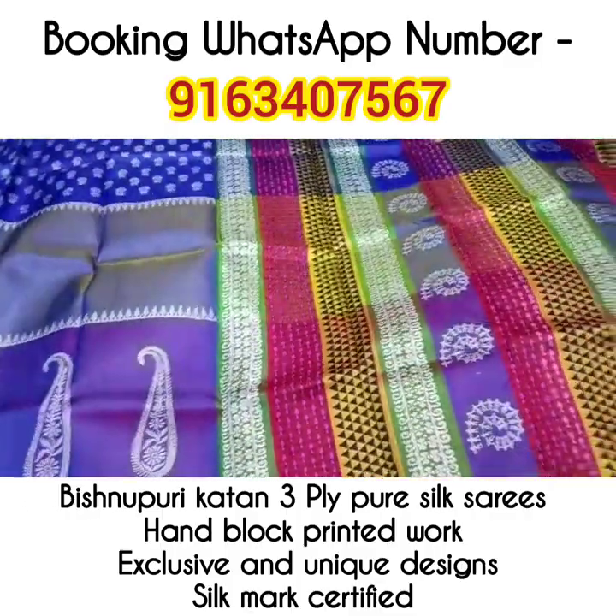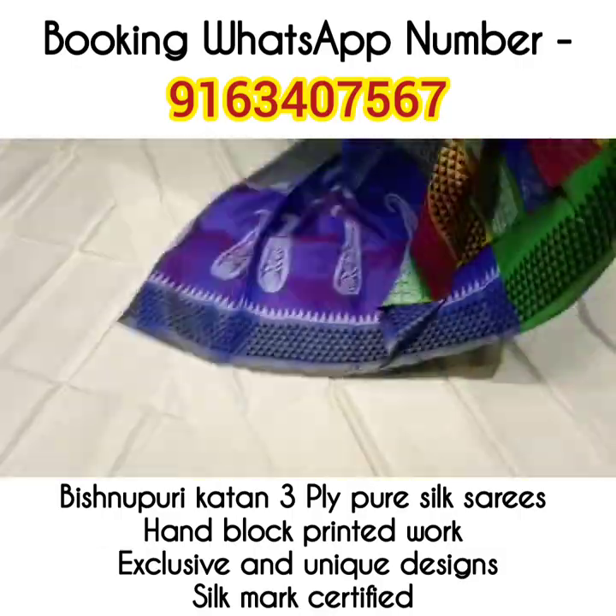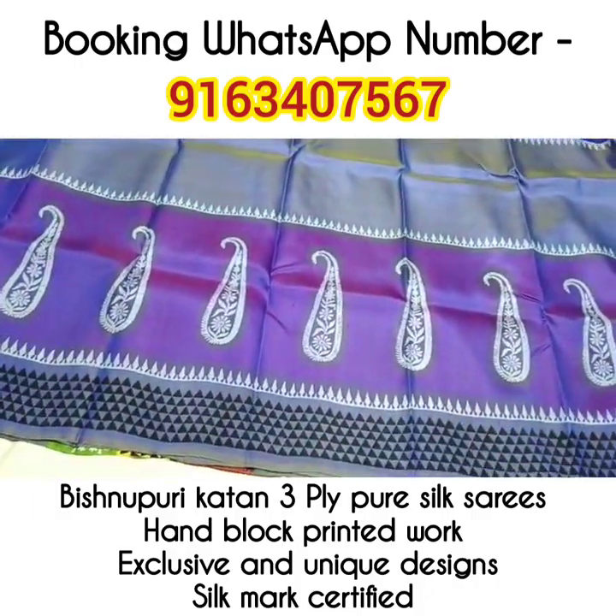Saree number 7 — paisley motif. Look at the beautiful palla portion. This one is the green colored blouse piece. This saree has very beautiful paisley motifs in the bottom border portion. All these sarees are silk mark certified.